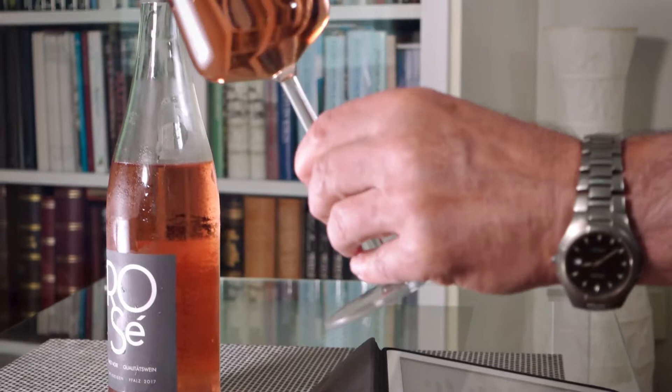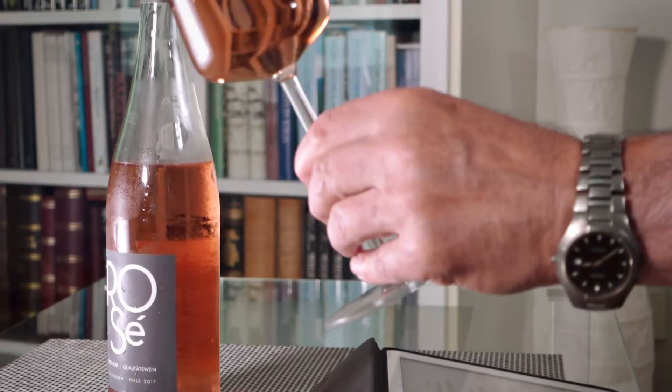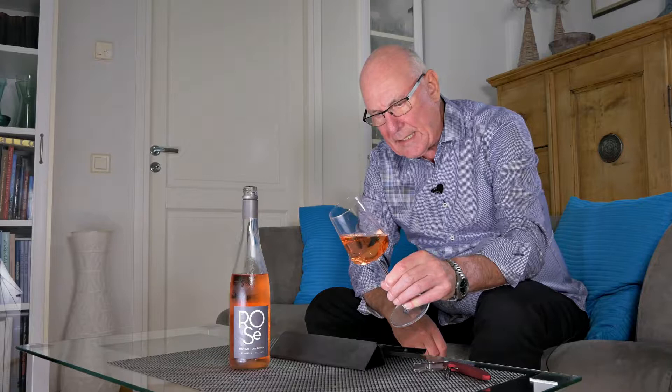This wine comes from Germany's Pfalz — Qualitätswein. The Pfalz is in southwest Germany, southeast of Luxembourg, on the west side of the Rhine.